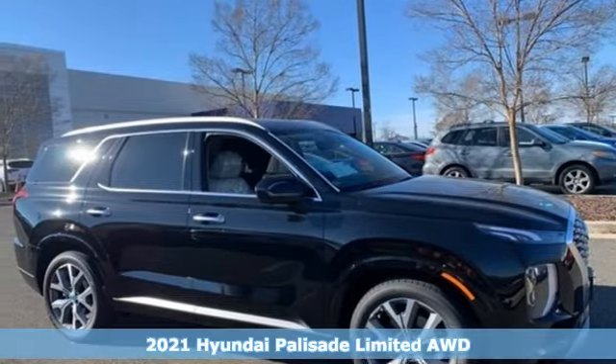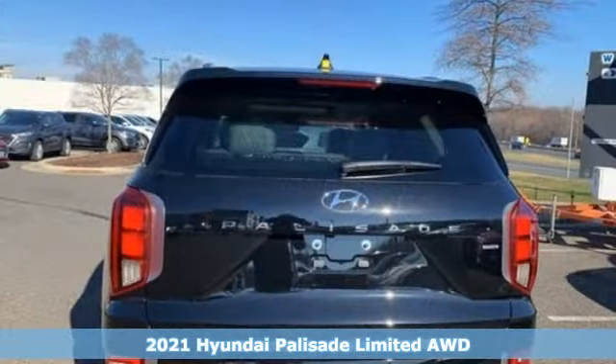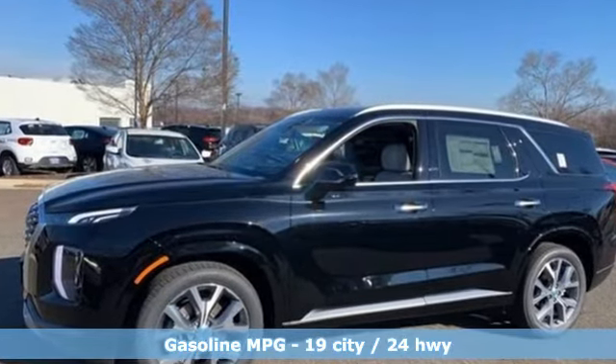It's a new 2021 Hyundai Palisade. You have a lot of places to go, a lot of people to take, and a lot of gear to bring with. The Palisade is engineered so you can fit it all in. It's equipped for all your driving needs and wants.